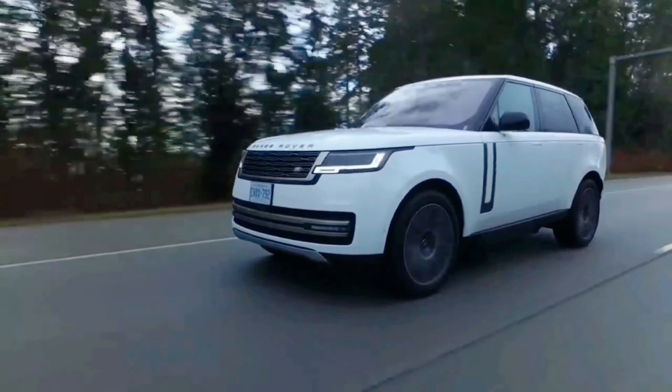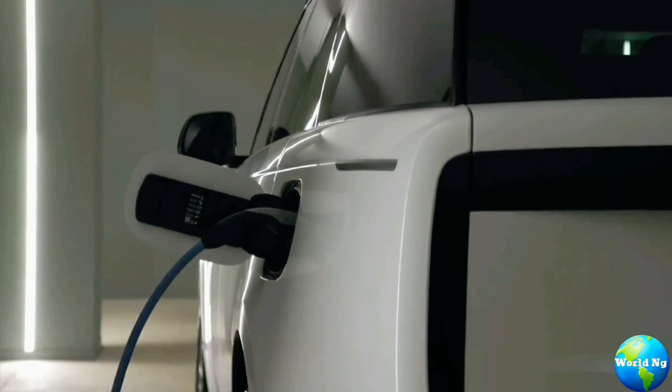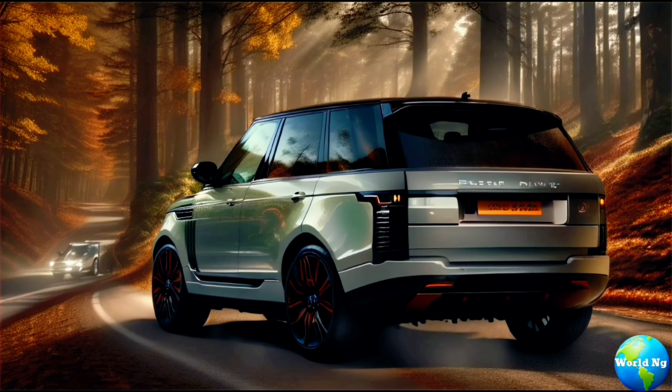Welcome to WorldNG Channel. The 2024 Range Rover offers a plug-in hybrid PHEV option, specifically the Range Rover P550E, which replaces the previous P440E model with a more powerful 542 horsepower output.